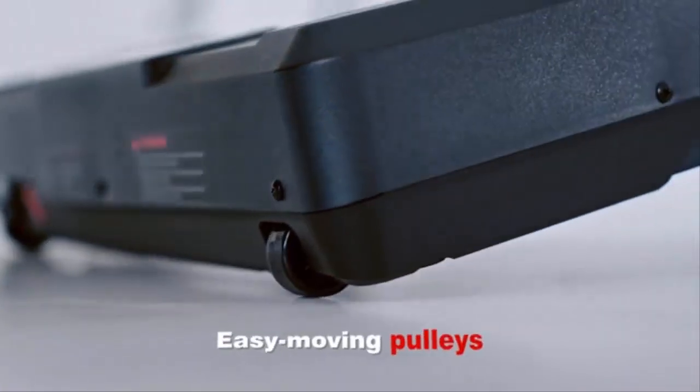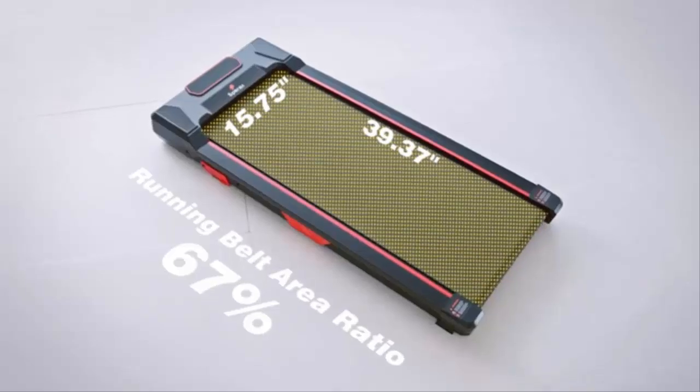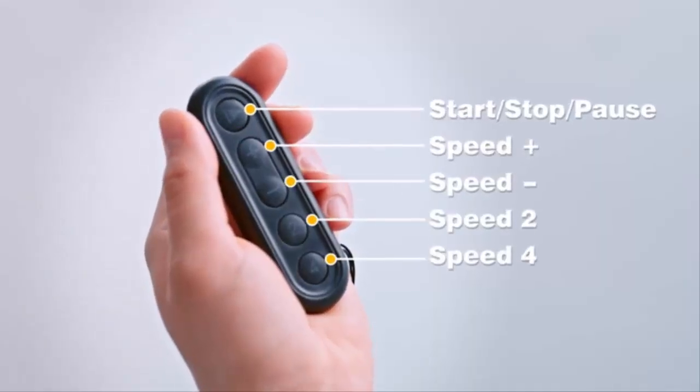Compact, quiet, and effective, the AirHot Underdesk Treadmill is the perfect solution for staying active in any environment. Get yours now.